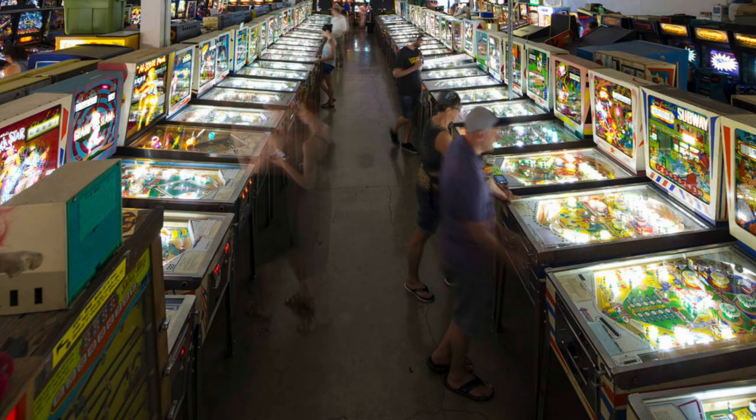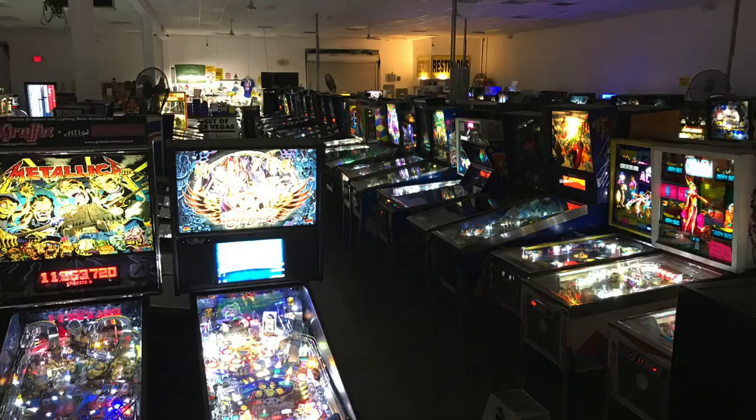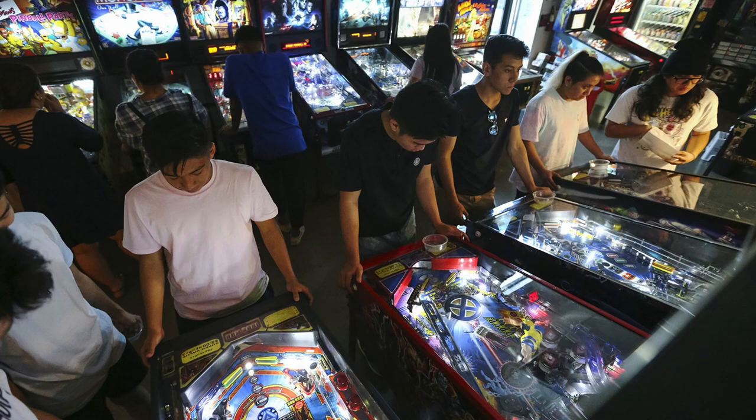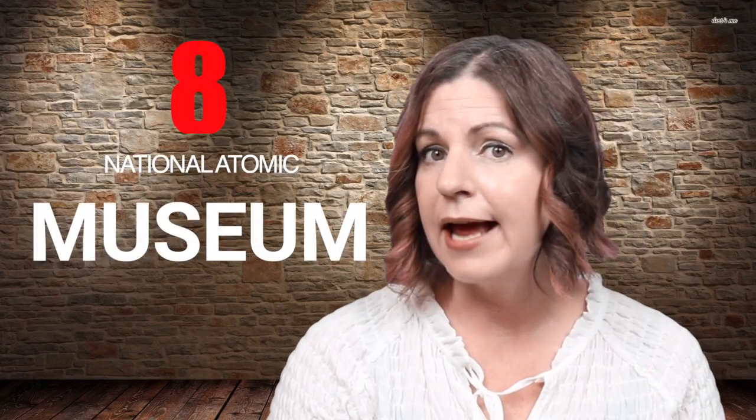Number seven: Pinball Hall of Fame. This museum's website describes itself as pinball — nothing but pinball — for 10,000 square feet. The Las Vegas Pinball Collectors Club houses and displays over 150 machines, the largest collection of pinball games in the world. Bring a pocket full of quarters and your A-game.